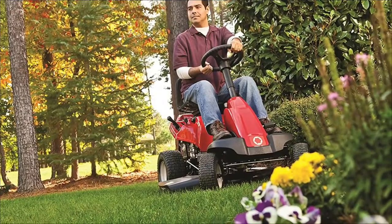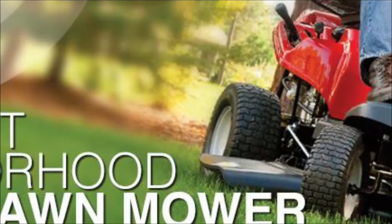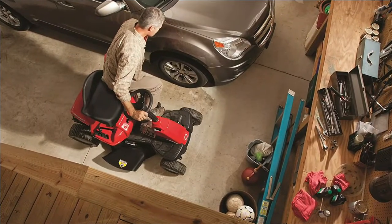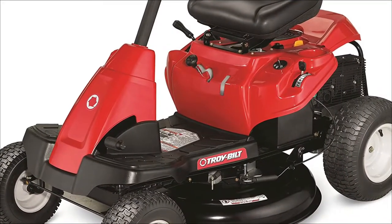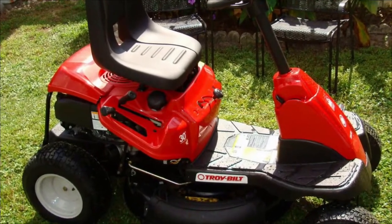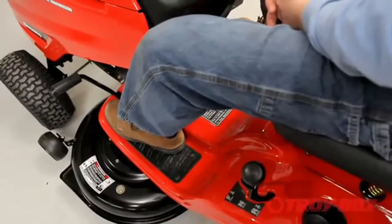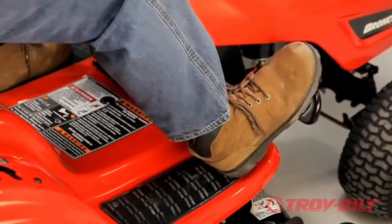It is a smaller, lighter-weight lawnmower that weighs less than 340 pounds. Its powerful single-cylinder Troy Built OHV engine tops out at 7 km per hour, and its tough 13-inch front and rear wheels turn incredibly fast inside an 18-inch radius. At the first turn of the key, the TB30 engine almost always starts gently and dependably. The cushioned seat with a center backrest is one of the most comfortable, feeling great even at fast speeds. It's very convenient to use the clutch to change gears faster or slower as needed.